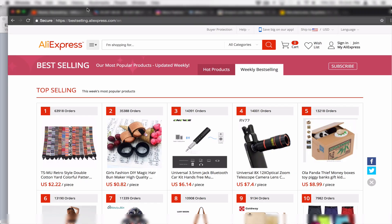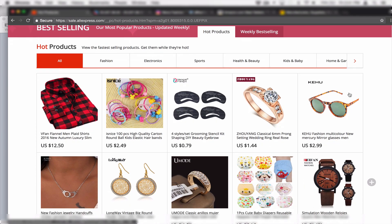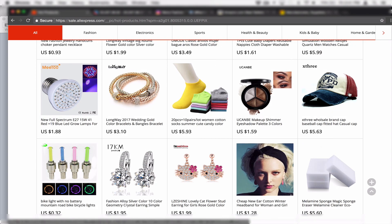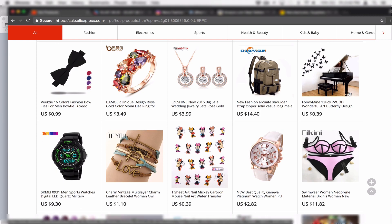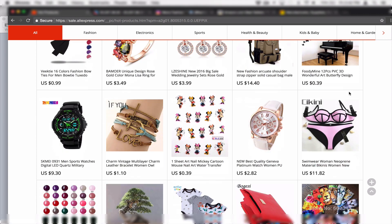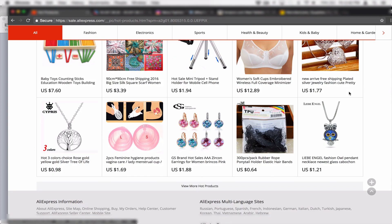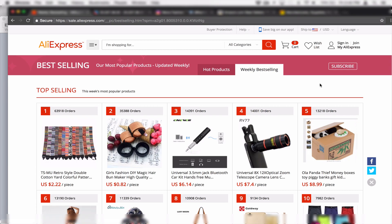The very first thing I like to do is go into AliExpress and check out their best-selling products. You can go to weekly best-selling or their hot products, just click that and take a look. See if there's something that interests you or something you've seen that you feel like you can turn into a niche or tweak into your own brand.